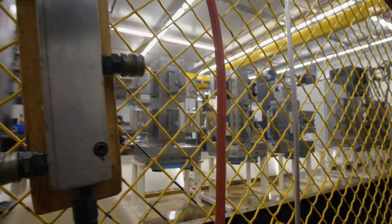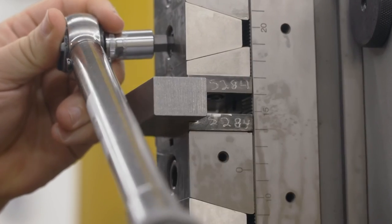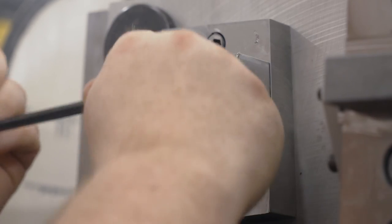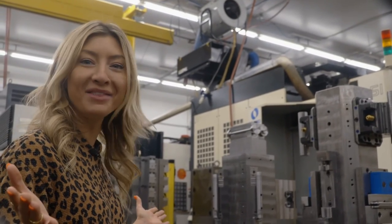Machining just eight parts takes nearly three hours. Luckily all we have to do is load the raw materials. Godspeed — see you on the other side.